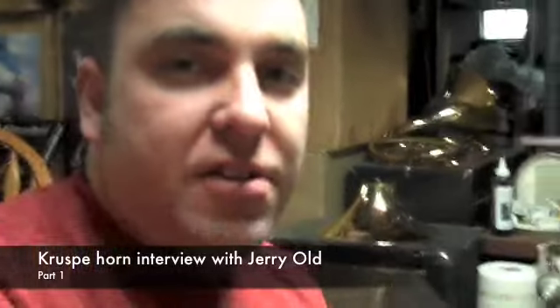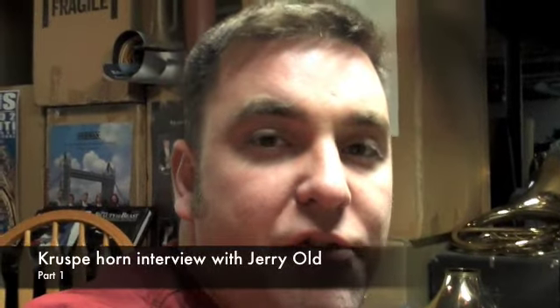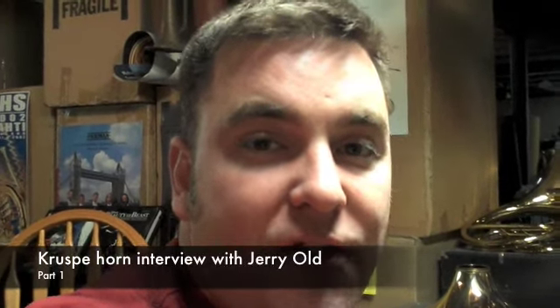We've got another freelancer, Jerry Old, and his experience goes beyond just being a horn player. In this industry, I come across a lot of instruments that involve a lot of research. Fortunately, there's a lot of information online with a lot of trumpets, trombones, saxophones, etc.